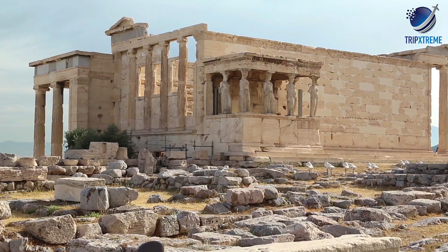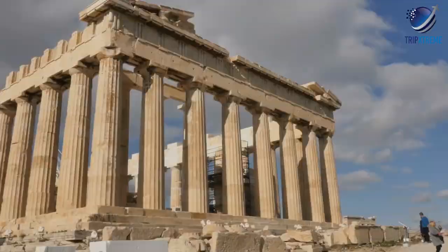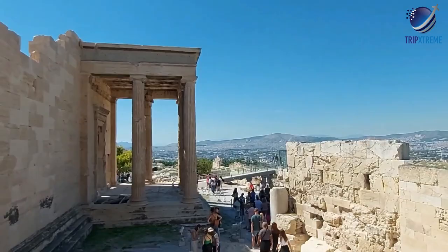On hot days, it's best to visit the Acropolis in the morning and then head to the air-conditioned Acropolis Museum in the afternoon. Alternatively, head up to the Acropolis for sunset. To avoid the long line to get in, buy a Skip the Line Acropolis of Athens tour, which includes a guided tour of the site.